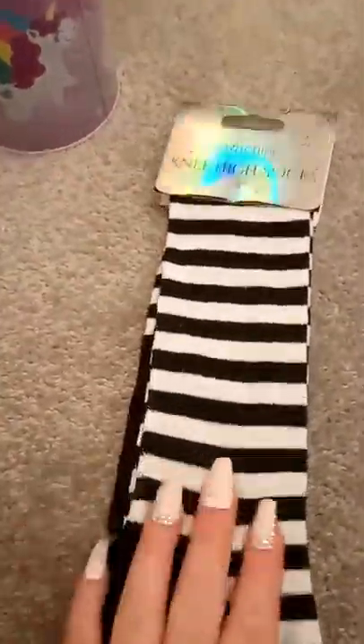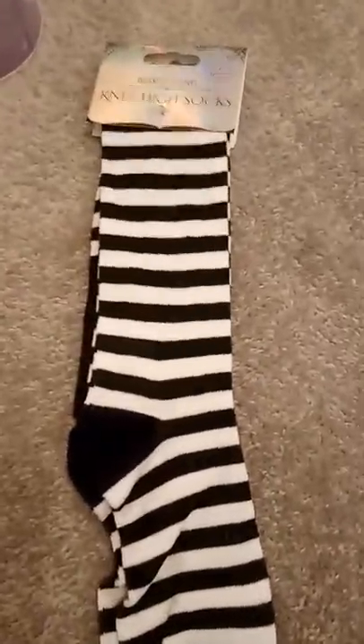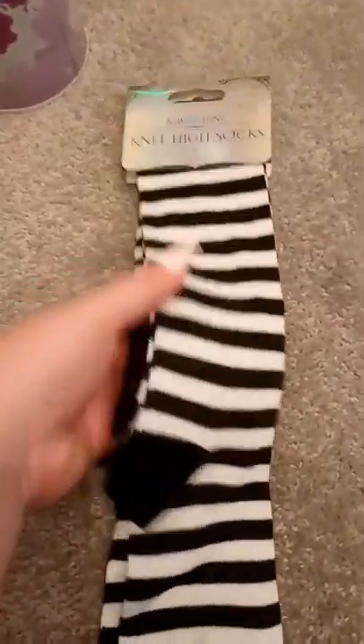And Tala got these socks for her Halloween costume. She keeps changing her mind about what she is going to be dressed as, but as far as I know she is going to be some sort of zombie. But she wanted these socks.